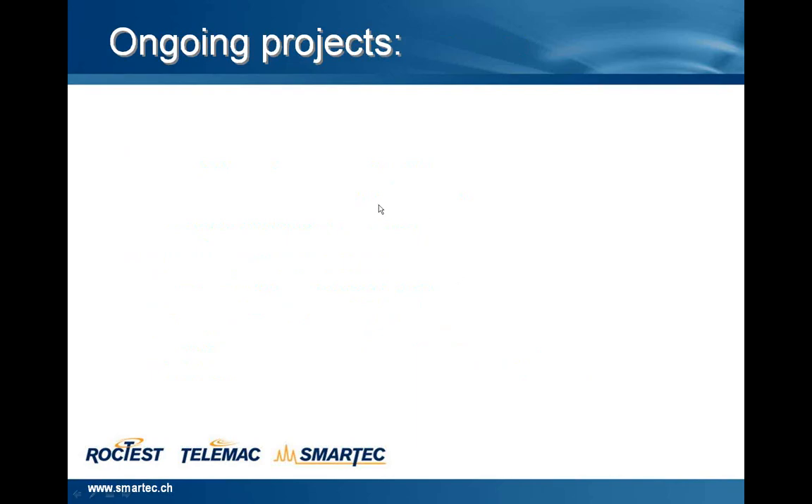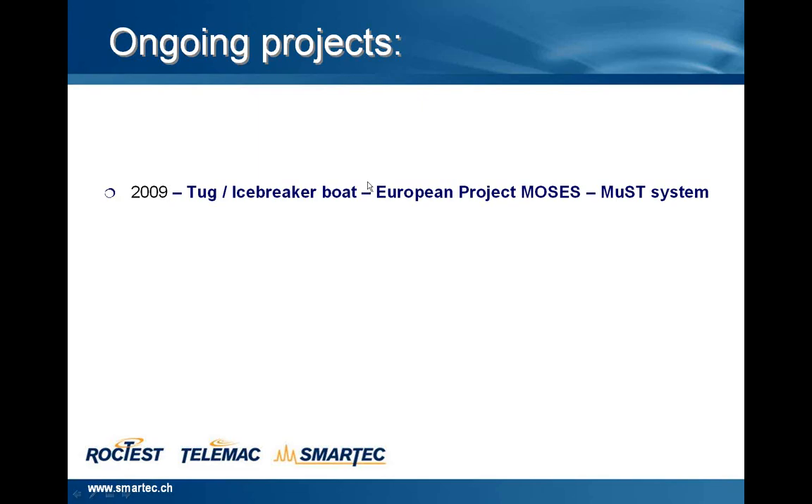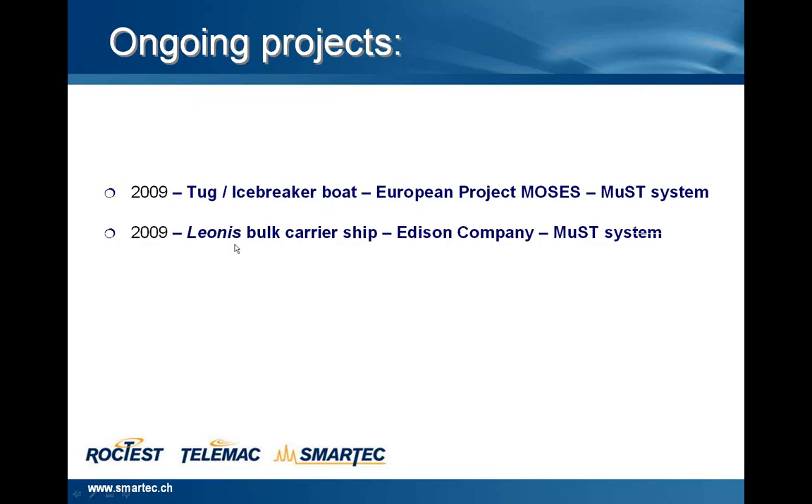There are also other ongoing projects. I would like to highlight the last: we are monitoring, in the same European project MOSES, a TAG icebreaker boat with the MAST system. We are also monitoring the Leonis bulk carrier ship from Edison Company with the MAST system, and an LNG, liquefied natural gas carrier from Saipem Company, E&I Group, with the DITEM system. The DITEM system is a distributed temperature system which allows measuring along just one sensing cable several thousand points.